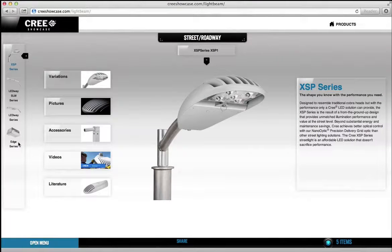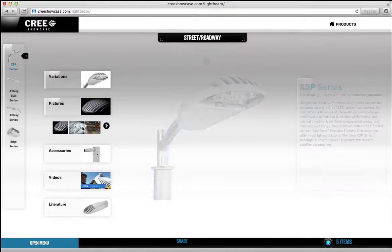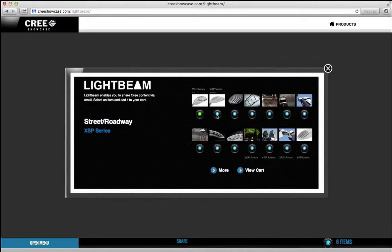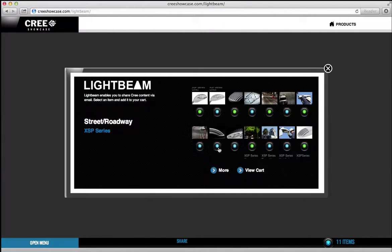One of the most critical elements we built into the showcase was the ability for a salesperson to share any of Cree's products — from pictures, videos, specs and brochures — on demand right at the touch screen. We called it Lightbeam, a custom-built shopping cart experience where you can select what information you want to share.